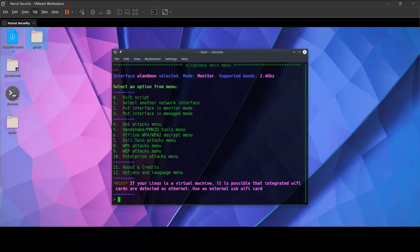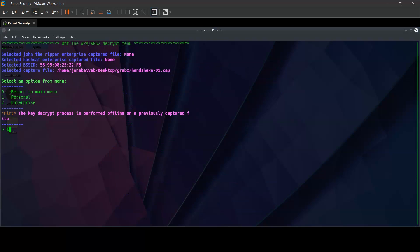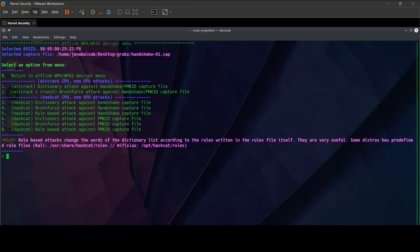The capture file is encrypted with the security key of the Wi-Fi network. If we know how to decrypt it, we will automatically get the security key. So let's go to the offline WPA/WPA2 decrypt menu. Since we'll be cracking personal networks, we go with option 1. To run the brute force tool, we have two options — either aircrack or hashcat. Let's go with aircrack plus crunch, which is a brute force attack against a handshake file — we go with option 2.